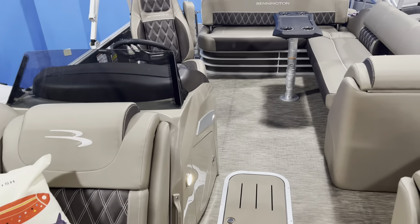Pretty cool feature — awesome boat. It's gonna run great with the 200, it's very high-end and luxurious, and it's gonna be a great boat for somebody.